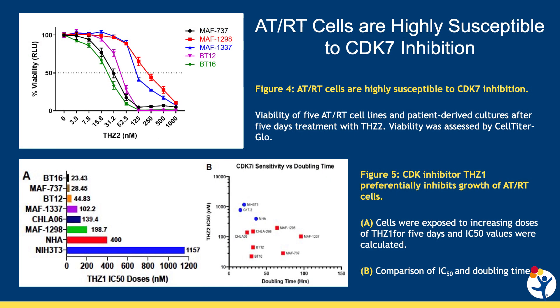Drugs that target CDK7 have been developed, which is allowing us to see how well blocking this protein might help prevent tumor growth. If we test a number of different tumor cell lines, we can see that as we increase the dose of a CDK7 inhibitor, the cells are less able to survive. Looking at tumor cells compared to non-cancerous cells — both NHA, or normal human astrocytes, and NIH3T3 cells — the normal cells require significantly more drug to kill at least half the cells than any of the ATRT cell lines.